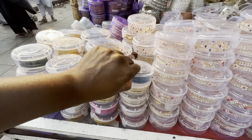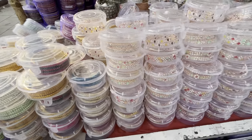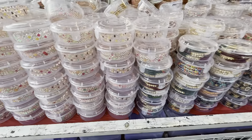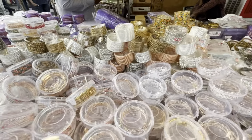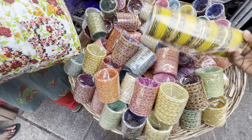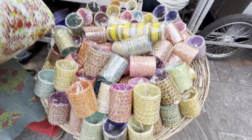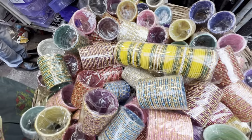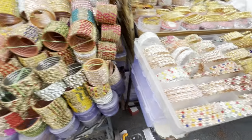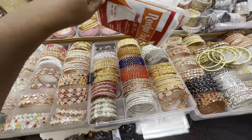All varieties of bangles are available. There are also 50-rupee options, and mostly there are many types — thread bangles, metal bangles, stone and plain side bangles. This is the designer bangles, along with dress and half-series styles.